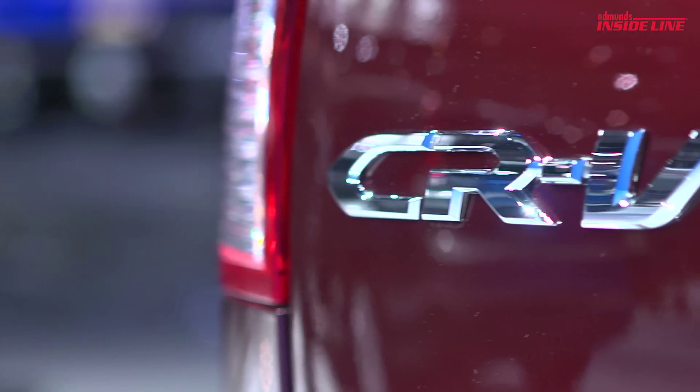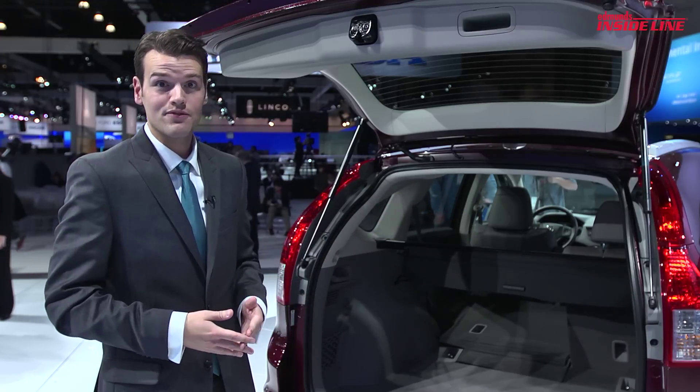Is all of this enough to maintain the CR-V's sales dominance? Well, we'll just have to wait and see.